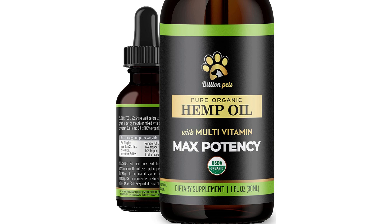The hemp oil supplement comes in a one-ounce bottle with a dropper for easy administration. The packaging is simple and easy to use. The price of this hemp oil supplement is moderately priced compared to other similar products on the market.